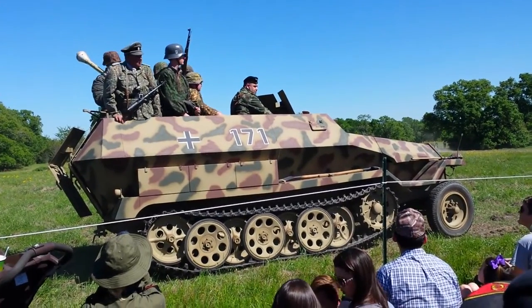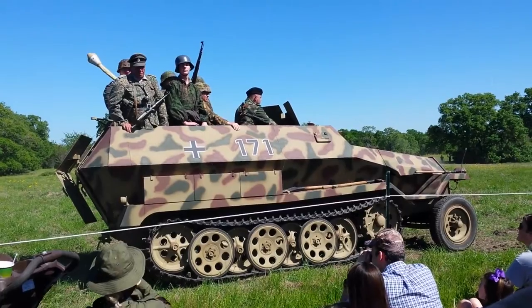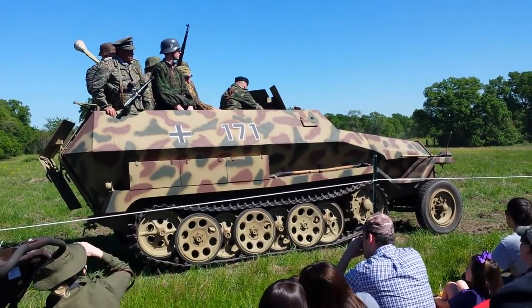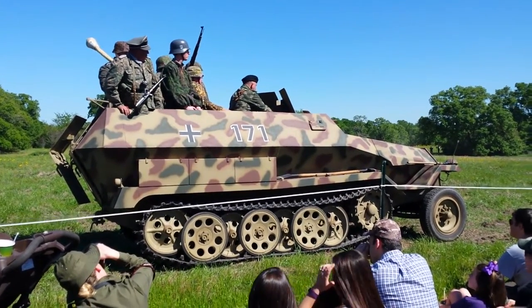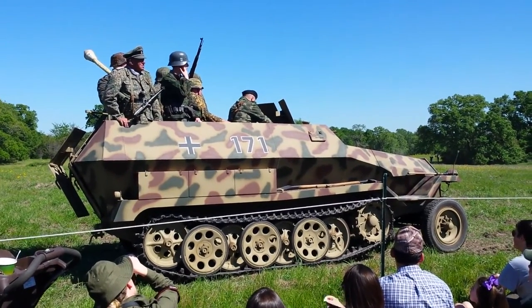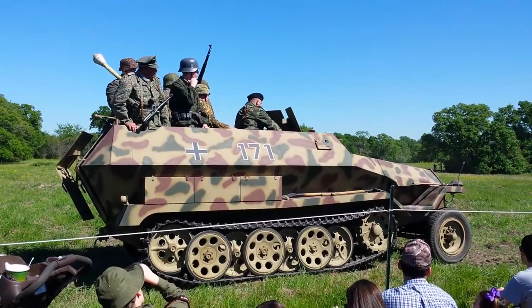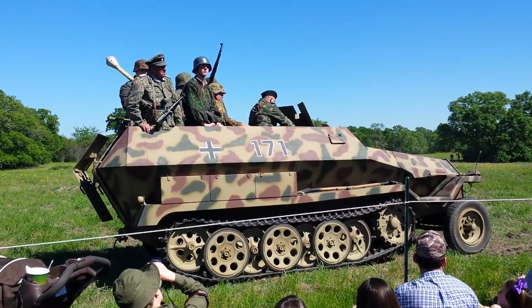This is the German 251 half-track, but if you look at it carefully, you might say it's more like a three-quarter track than a half-track. The Germans had a different idea about half-tracks than the Americans. You'll notice this vehicle has very sloped armor on it, which made it very good for ballistic protection, even though it was very lightly armored.